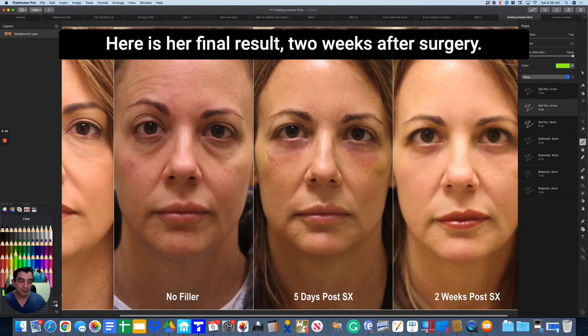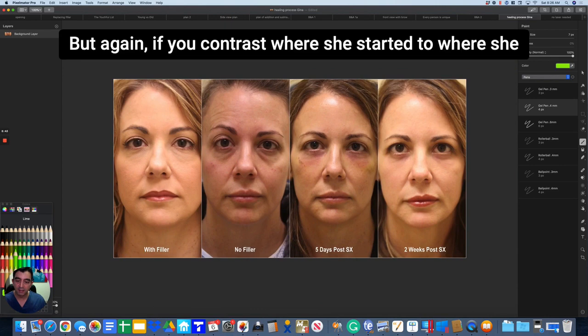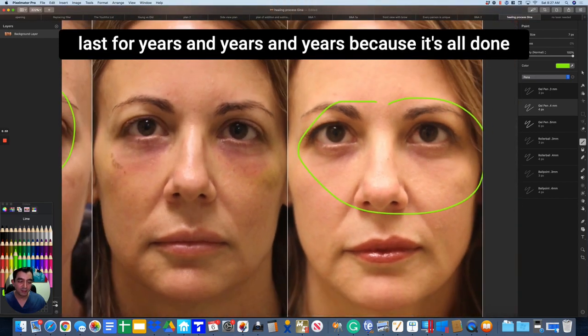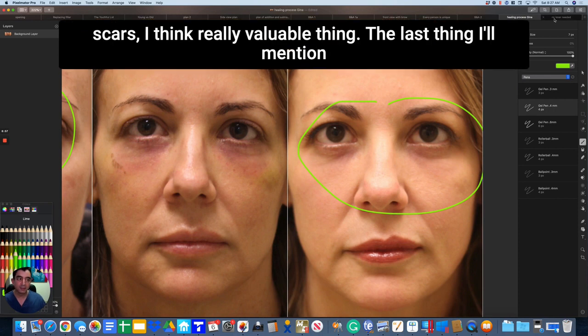Here is Gina's final result two weeks after surgery. There's still a little bit of pinkness left from the laser. But contrast where she started to where she is two weeks later, and know that this is a result that will last for years and years, because it's all done with living tissue. In the office, 40 minutes, sedation, no scars — I think that's a really valuable thing.